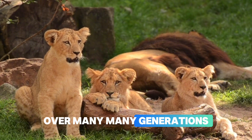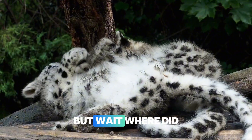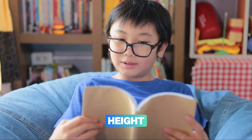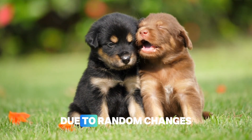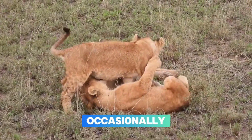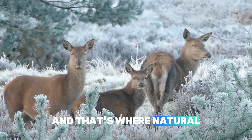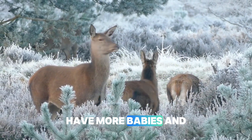Over many, many generations, more and more animals in a population will have these helpful traits. But where do these different traits come from in the first place? The answer is genetic variation. Just like you might have your mom's eyes and your dad's height, baby animals get a mix of traits from their parents. Sometimes completely new traits appear due to random changes in DNA called mutations. Most of these changes don't help or hurt the animal — they're just different. But occasionally, one of these random changes gives an animal a survival advantage, and that's where natural selection kicks in.